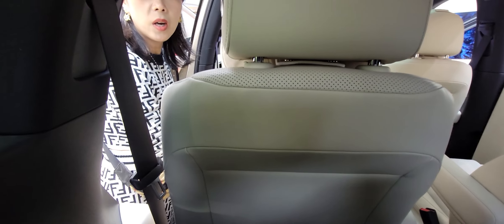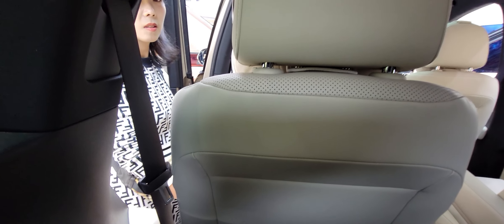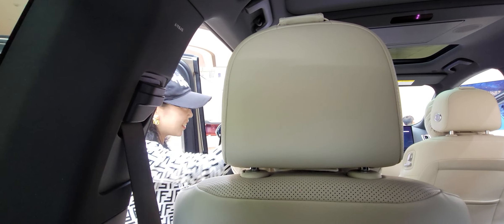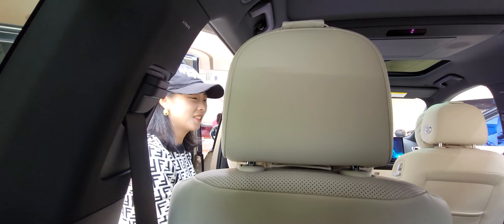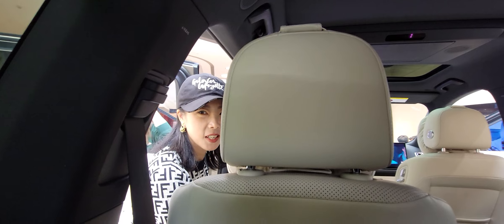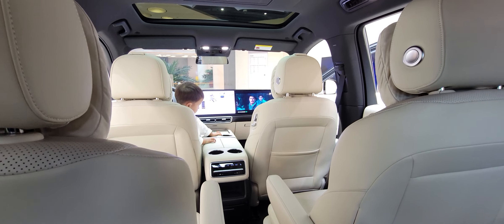Yeah, plenty of room, man. I love it. I love the smell of a new car. She just lifted the seat — plenty of room. You're small. You sit here. No, I sit here — you're my driver. He'd seat controls all the way in the back. Yeah, I like it.